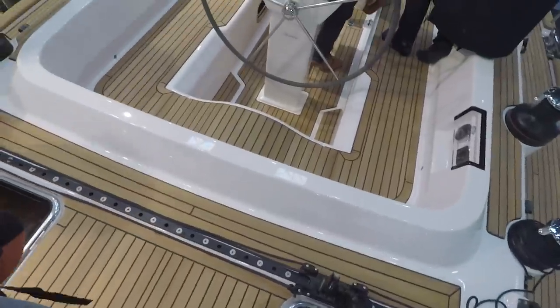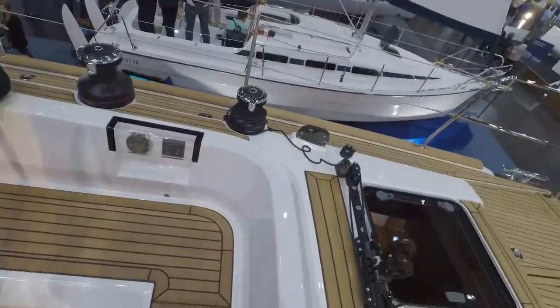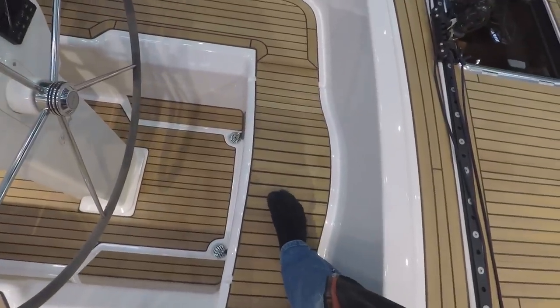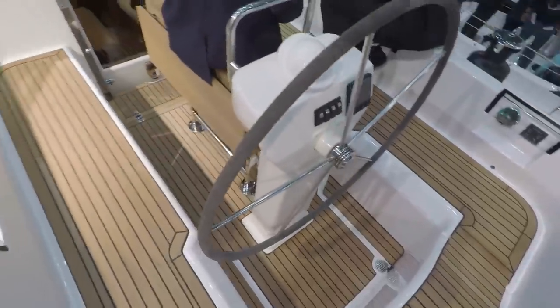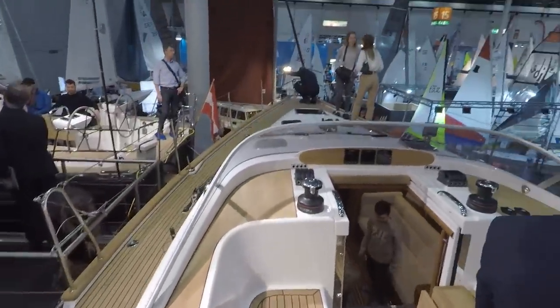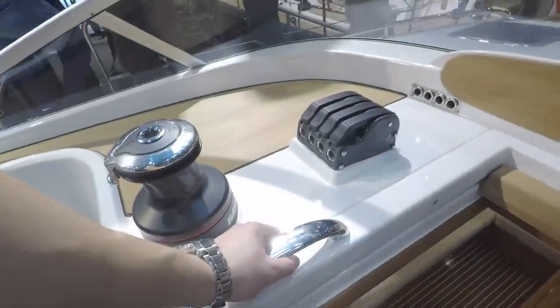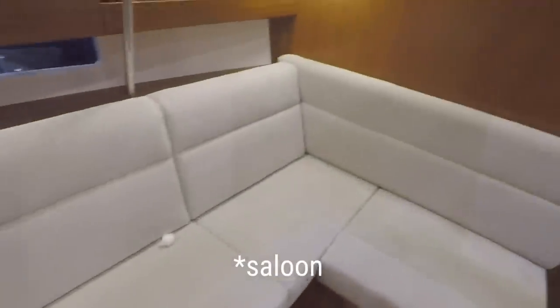Here's your boom — look, those instruments are actually readable, which is nice. Standing here you can see it's curved, you can still steer here and all your instruments are nicely visible, and there are rails too.